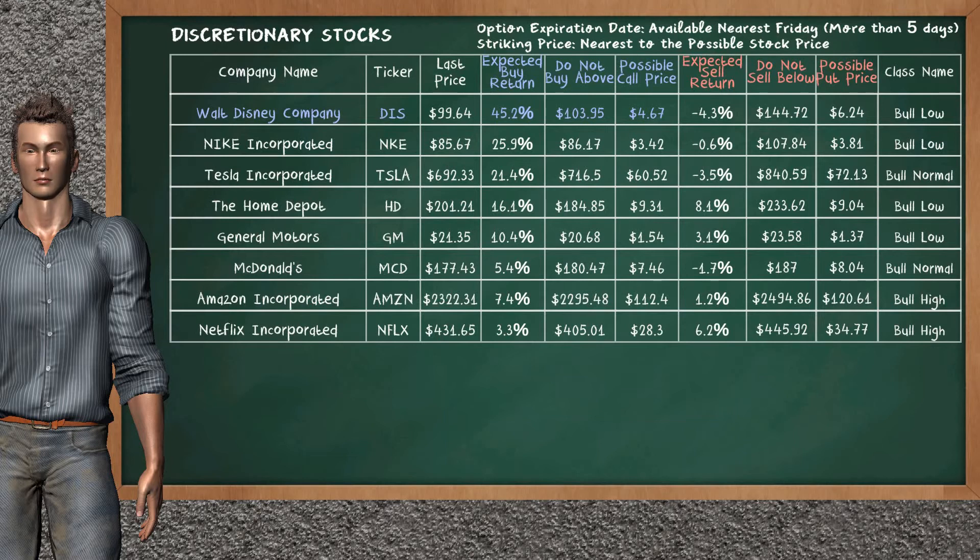Let's look at the stocks table of the discretionary sector. There is a weak opportunity to buy Walt Disney Company. You can observe it has an expected buy return of 45.2%. You may buy it at a maximum price of $103.95. For the call option, a possible call price is at $4.67.